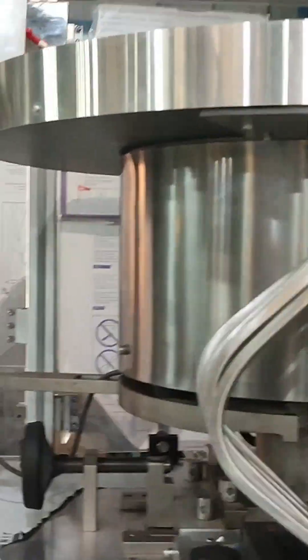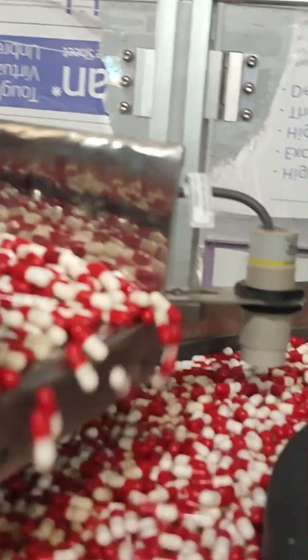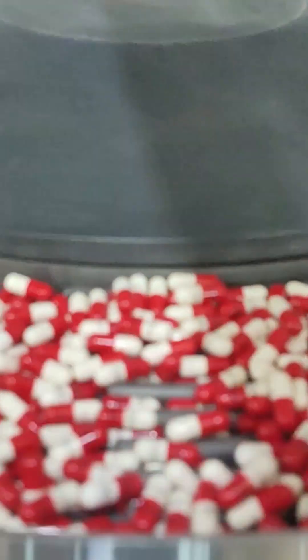It all starts with the feeder. A blister machine feeder is the real MVP on the pharma floor. Its job? Making sure every tablet, capsule, or softgel falls right into its own pocket. No mix-ups, no mess.